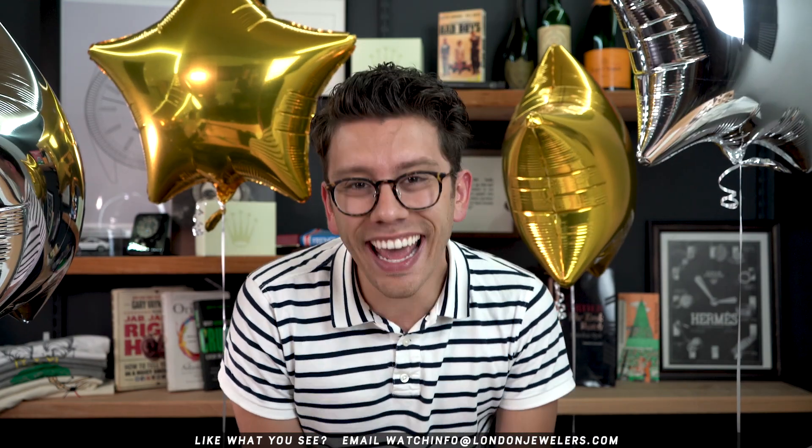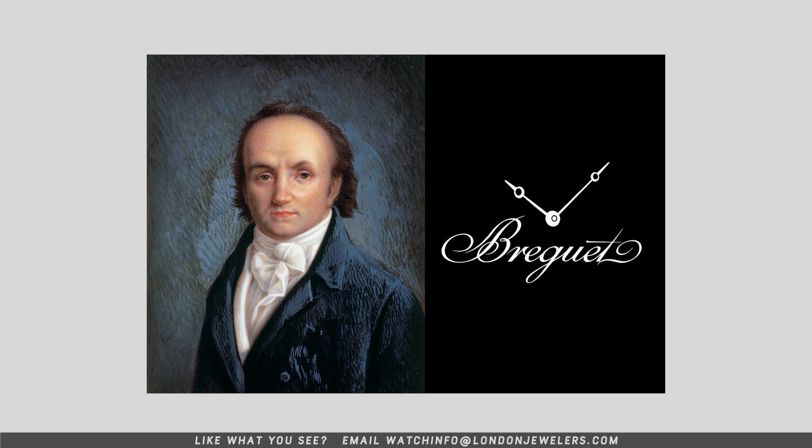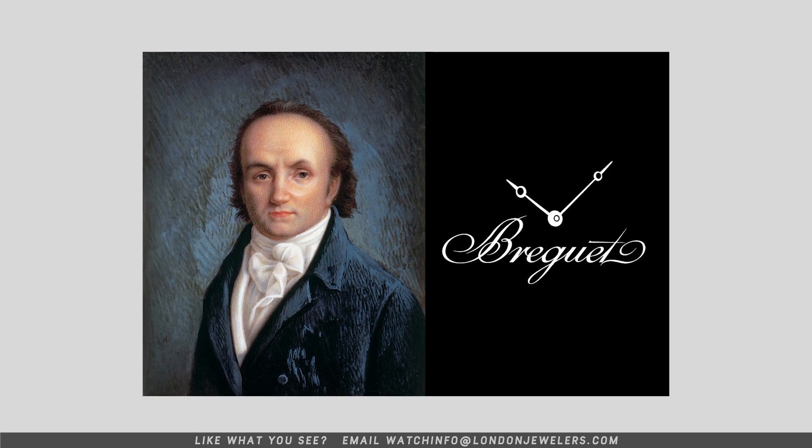What is up Watch Fam? I am Christian from Theo & Harris and today is International Tourbillon Day! It's the 218th anniversary of Abraham Louis Breguet's submission to the official patent offices for his invention, the Tourbillon.